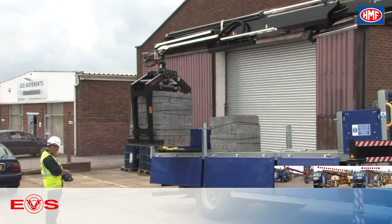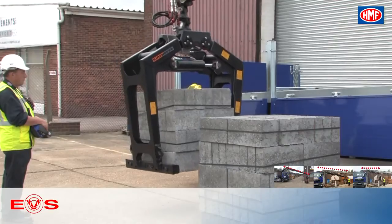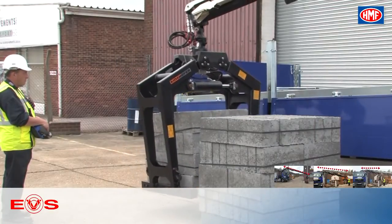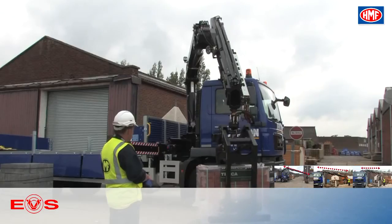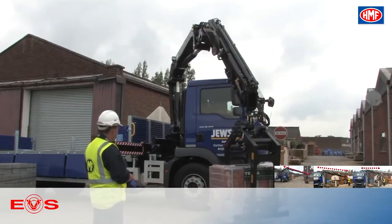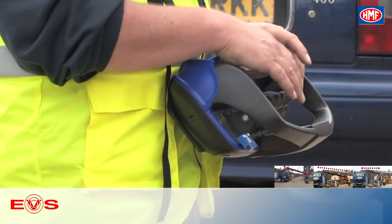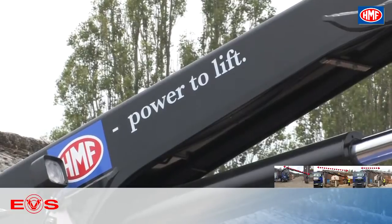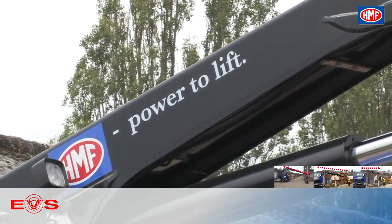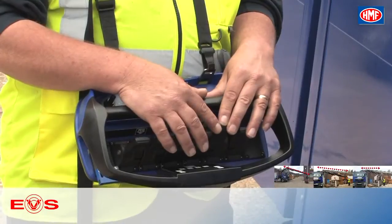EVS will also recognize when the truck is unloaded. Now the stability is reduced and EVS will stop earlier, because the AIC registers all movements — both to the sides and to the front and back of the vehicle. With all this data, EVS will be able to foresee how the crane movements will influence the stability of the vehicle as a whole. So EVS is acting like an experienced crane operator with an innate feeling of when and how the vehicle will become unstable.